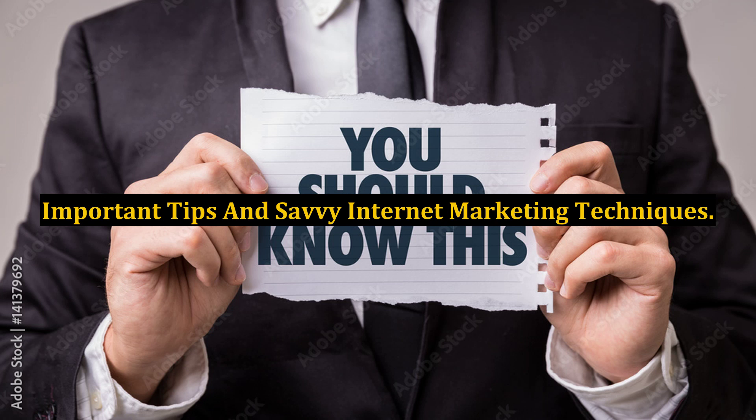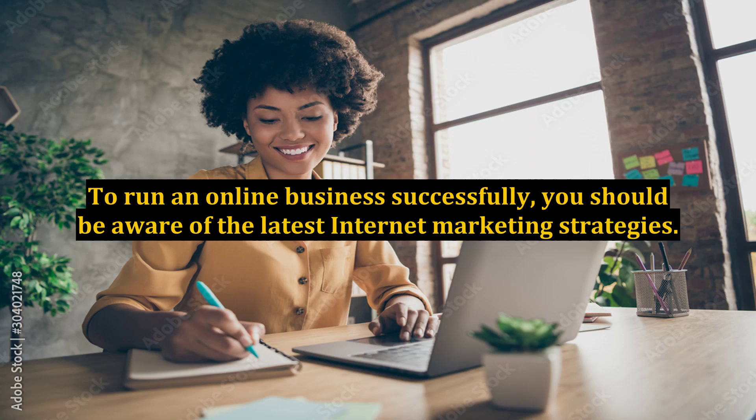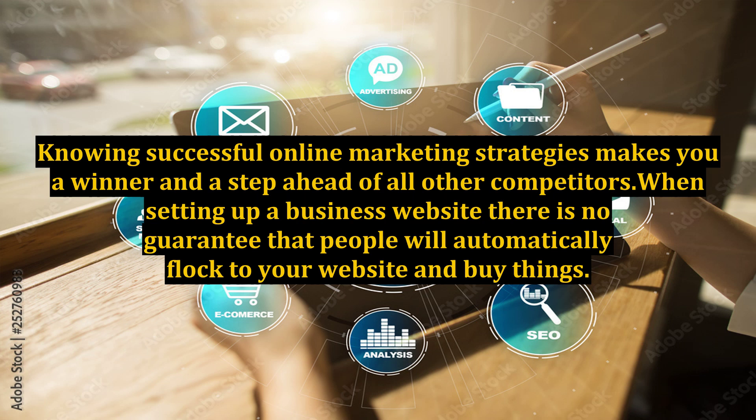Important tips and savvy internet marketing techniques. To run an online business successfully, you should be aware of the latest internet marketing strategies. Knowing successful online marketing strategies makes you a winner and a step ahead of all other competitors.